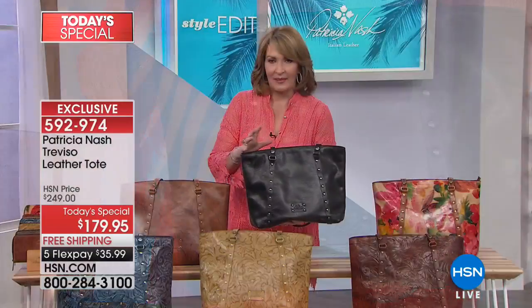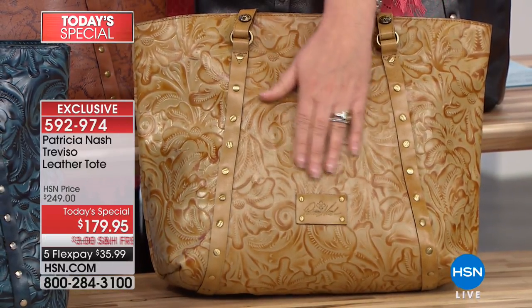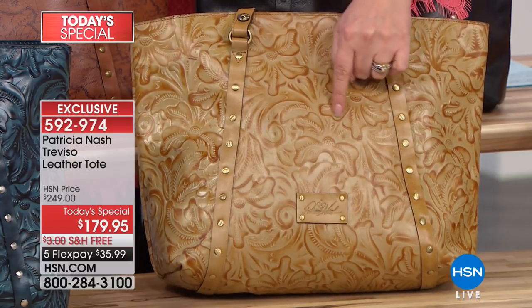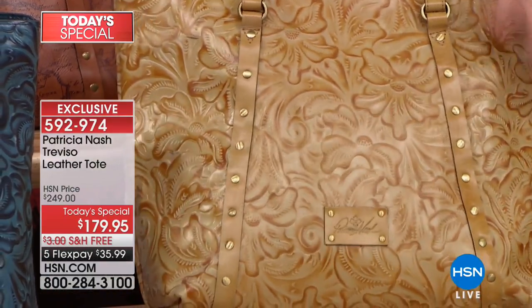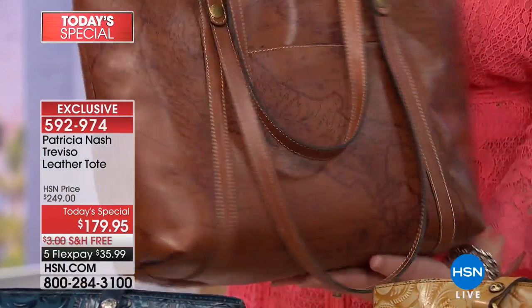If you need a gorgeous black tote, something you'll have forever — what I love about my Patricia Nash bags is the more I carry them, the more beautiful they become. These bags get even better with wear, better with age. This is a beautiful new color we have not offered before — called Tooled Cream. It's honey-colored, very warm, and it really shows all this tool detail throughout. All that work is done by hand. Top quality leather.